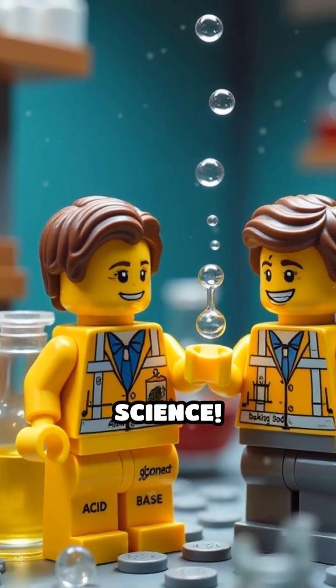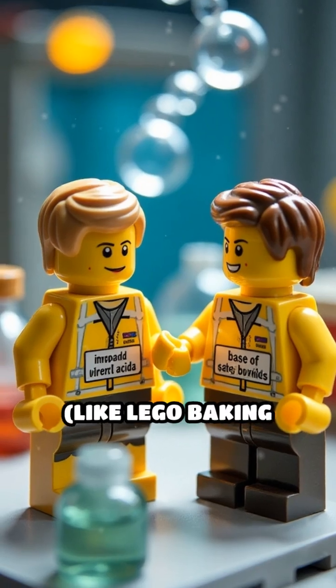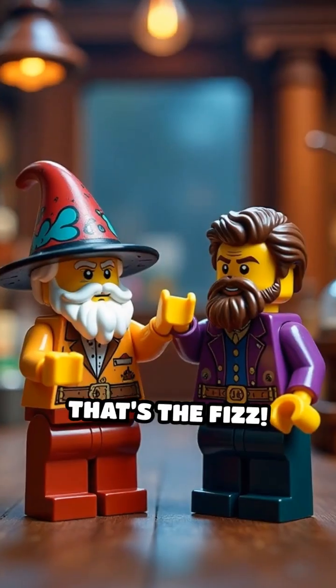It's not a hex, it's science. When you mix an acid, like Lego lemon juice, with a base, like Lego baking soda, they react to make carbon dioxide gas. That's the fizz.